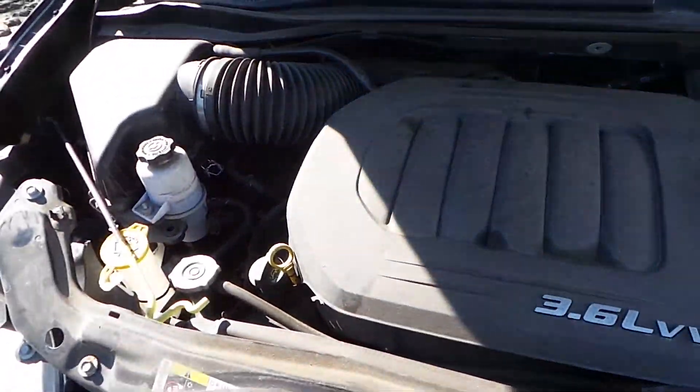The driver's side quarter panel just has a small parking lot ding. Another one of our steel wheels with a good wheel cover.